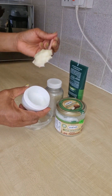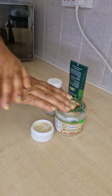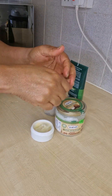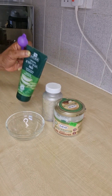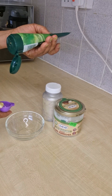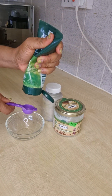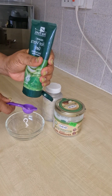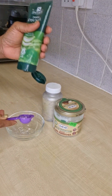First of all, you need to get shea butter, you need to get aloe vera, and you need to get coconut oil. These three ingredients are what you need to take care of your sunburn and get to the root of it. So this is aloe vera — I want you to add two tablespoons of aloe vera.